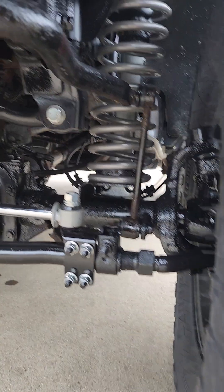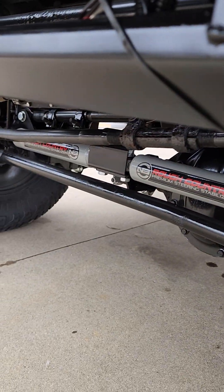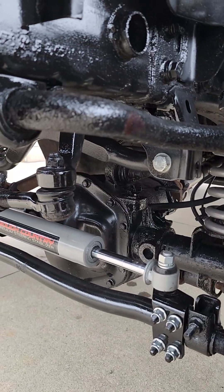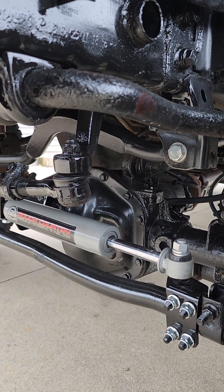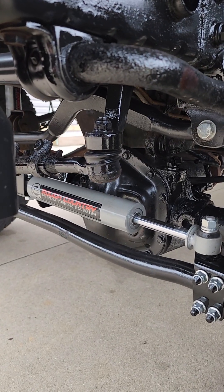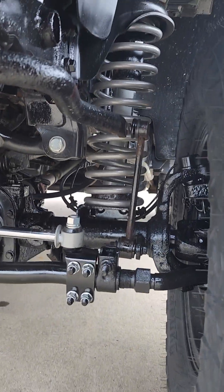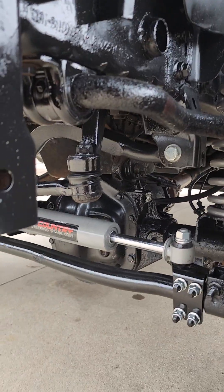I did the complete suspension lift — it's Rough Country, dual steering stabilizer, shocks, everything front and rear. I got adjustable track bars in the front and in the back. The Rubicon comes with them but they're not like the aftermarket ones. That way it'll keep together and not get that death wobble. I painted underneath everything black — it was already looking good for a 2011, thing's clean as hell.